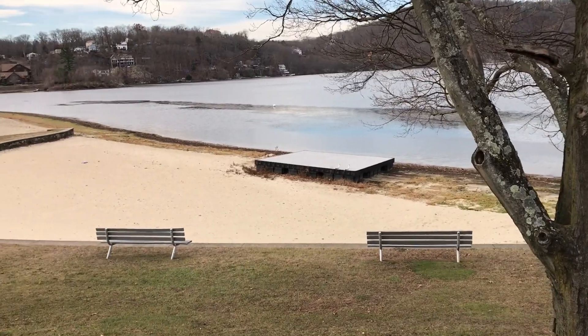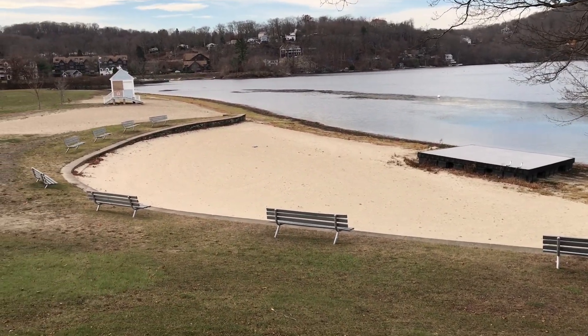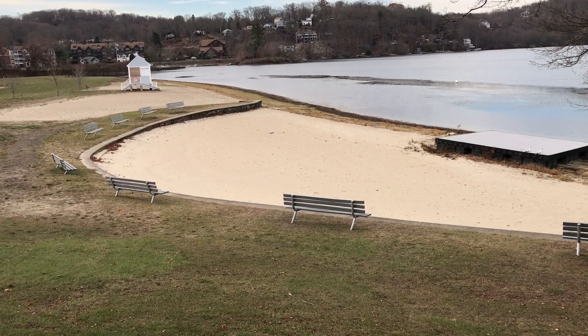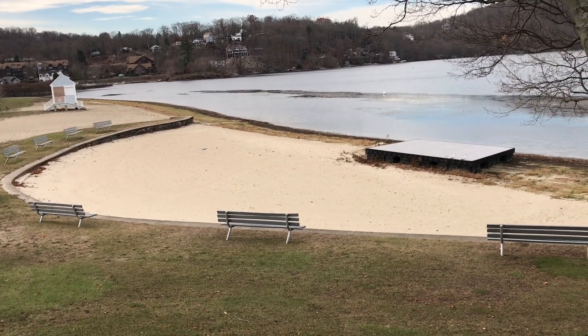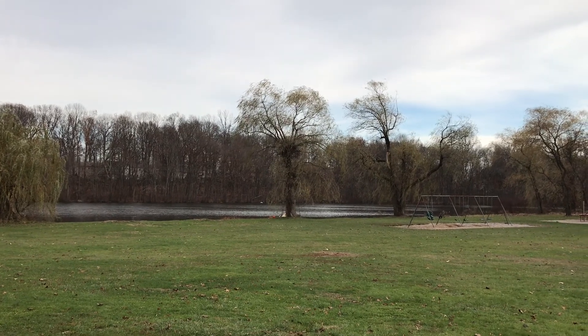Come summertime, tons of visitors enjoy the park — sunbathing, swimming, boating, fishing, just having a good time. We are in Hatters Park right now.